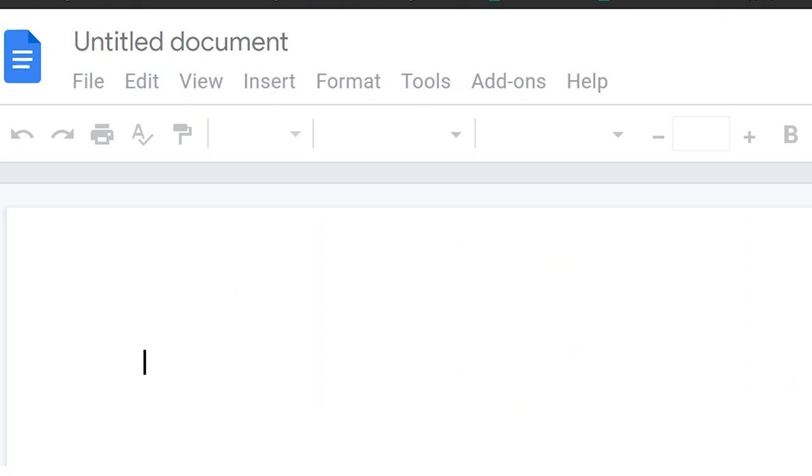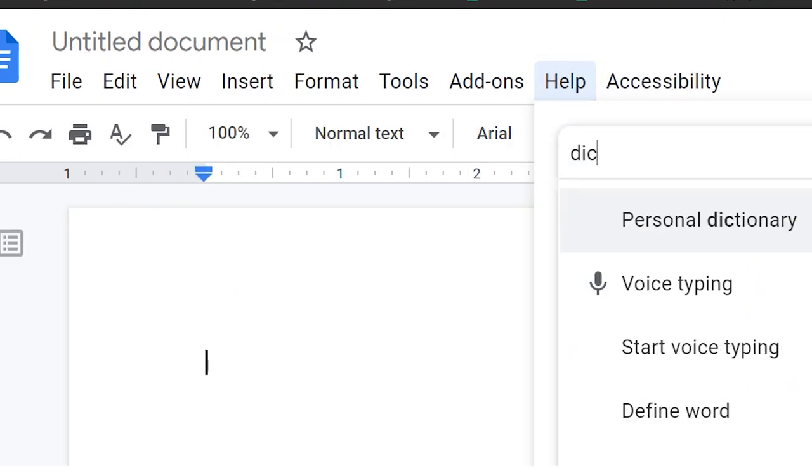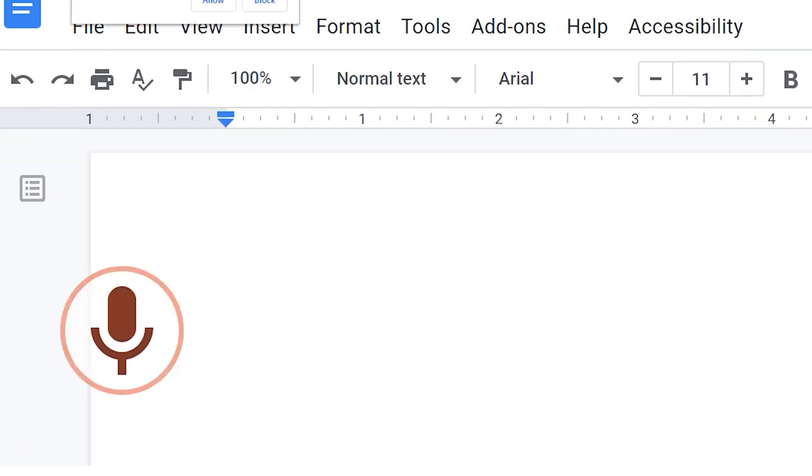I'm so glad you stuck around to the end of this video. Here are some more transcription tools you can use aside from Otter AI. Another great transcription app I use is Ava — that is also a transcription app. I don't like its user interface as much as Otter, but it works great, so I'd say use both and figure out which one you like best. Google Docs also has voice dictated notes — open a Google Doc, go to the help bar, type in dictation, and it will pull up voice dictation. It isn't very accurate, but it's better than nothing.